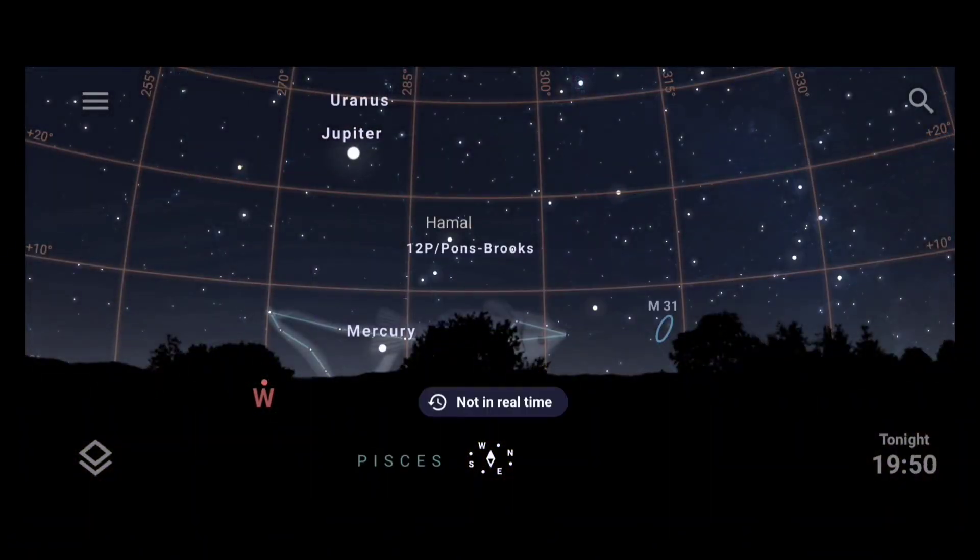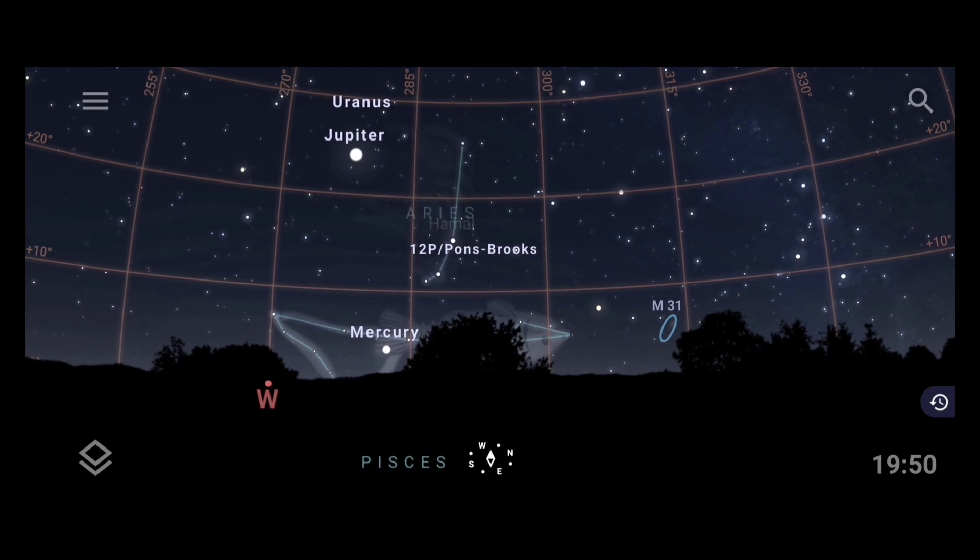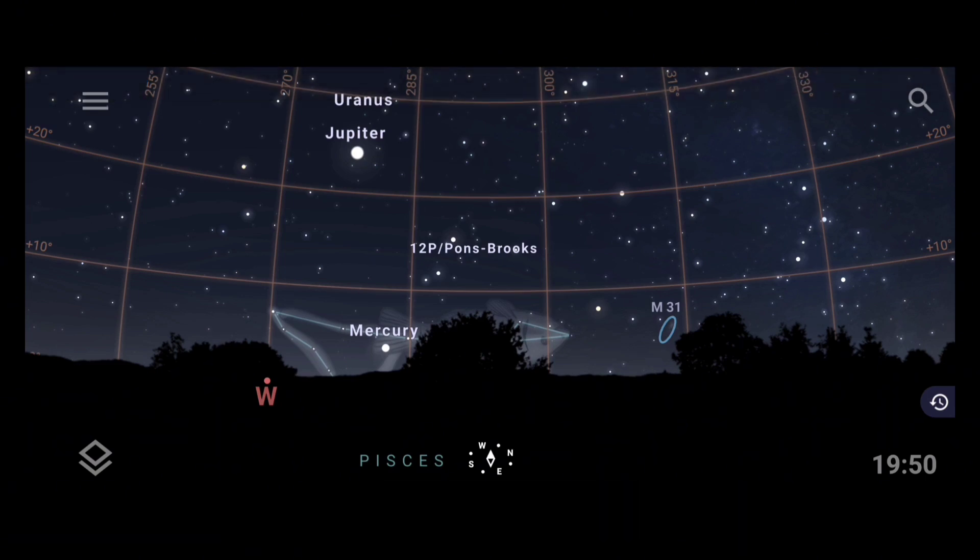I have now opened the Stellarium stargazing application. The user interface shows a star map, and we can currently see the Pons-Brooks comet, Jupiter, and Mercury. Currently the time is 10:15 AM in the morning, but the application is showing 7:50 at night — this is a default feature of Stellarium. Whenever you open it during daytime, it automatically shifts to nighttime in the app, so we don't need to worry about it. We need to do some settings first before tracking the comet.